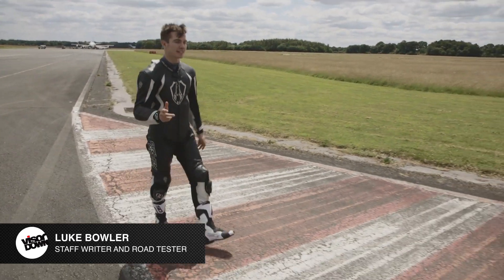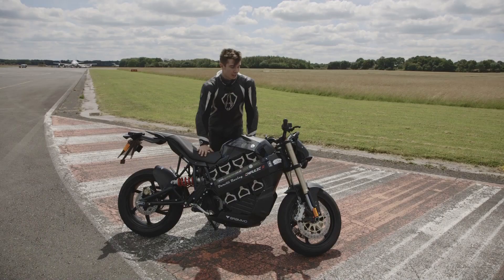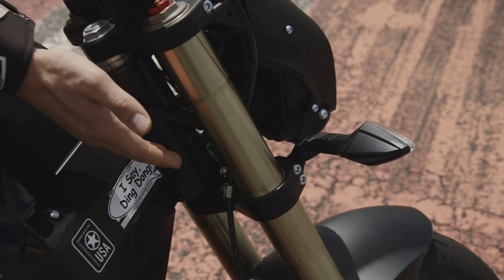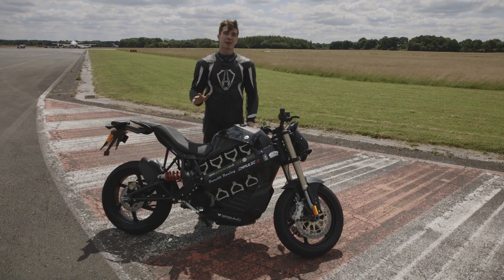Welcome to Visor Down. We're at the Top Gear Test Track and today we're going to be riding one of Brammo's electric vehicles. It's the Impulse R, and what separates it from the rest is you've got a six-speed gearbox and a clutch lever. It's also laden with some really nice parts: fully adjustable Marzocchi suspension at the front, fully adjustable sac shock at the rear, Brembo brakes, Marchesini wheels. It's really nice. Cost £15,000. Let's go have a ride and see what it's like.